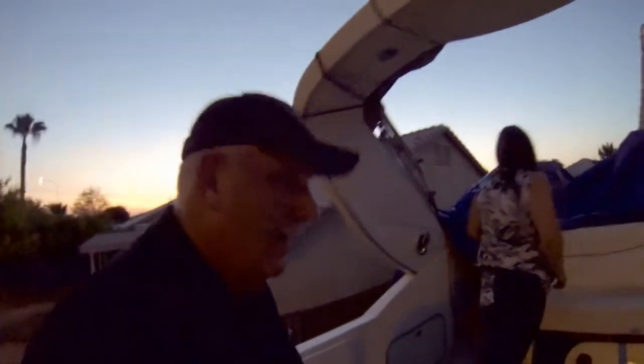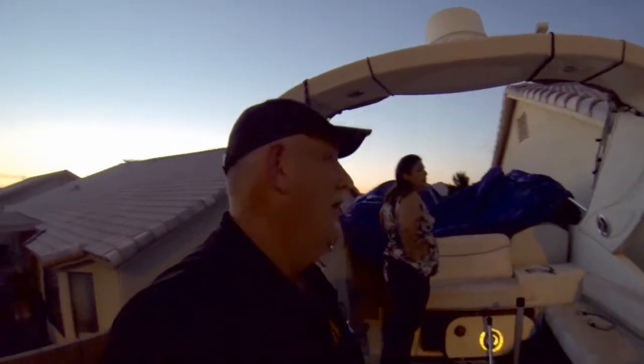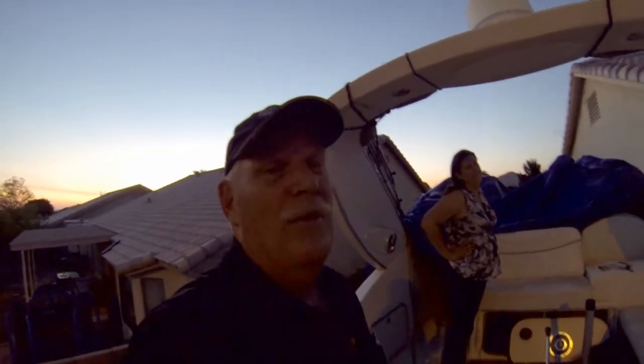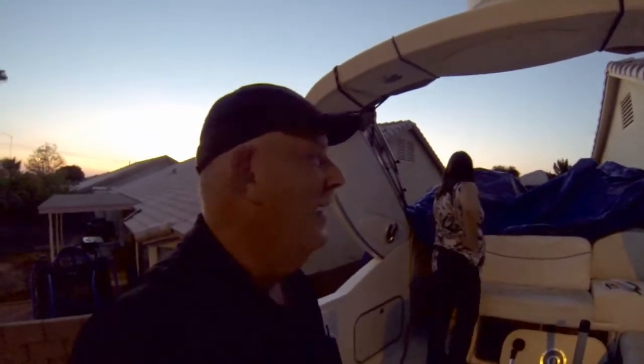We got it halfway on. We're doing this in the evening because it's still 95 degrees — over a hundred — so it'll be kind of dark. We almost got it over the boat. Alright guys, this is the next day. We got the tarp on, believe it or not — it covered the whole boat.